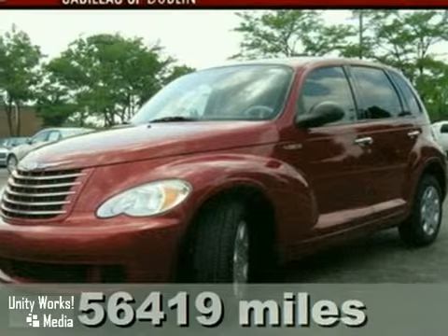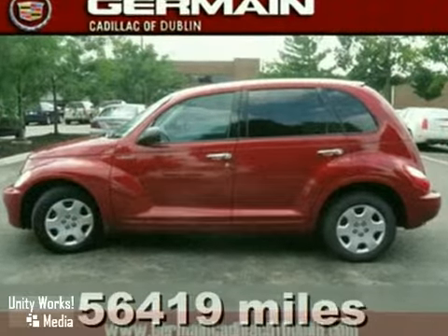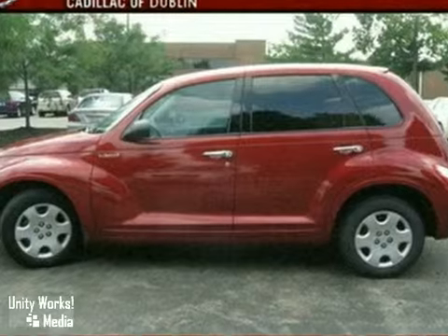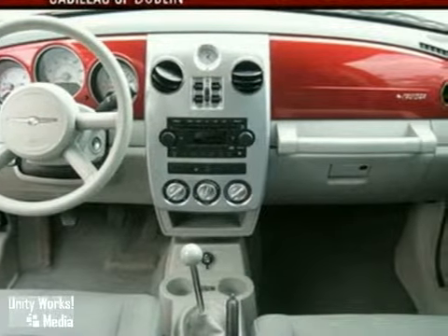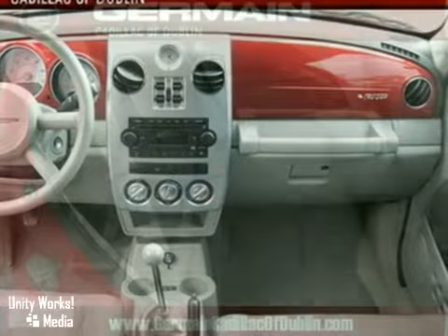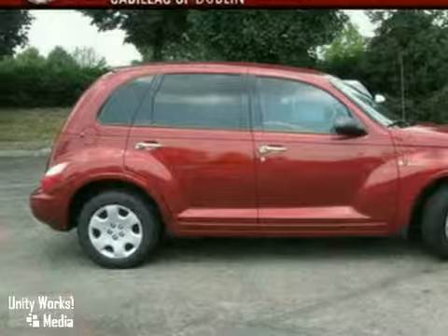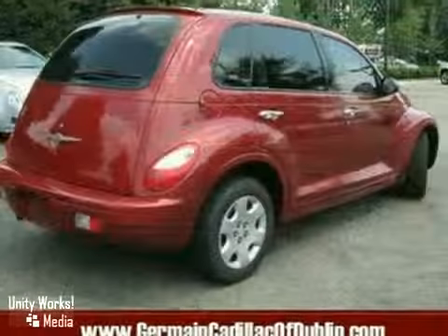If you demand the best things in life, this wonderful one-owner, low-mileage, 2006 Chrysler PT Cruiser is the fuel-efficient SUV for you. This PT Cruiser will not drain you at the pump with its great fuel economy. Plus, it comes loaded with all the standard amenities for your driving entertainment. It's priced to sell, so hurry in today before it's gone.